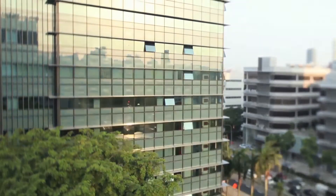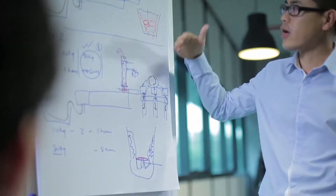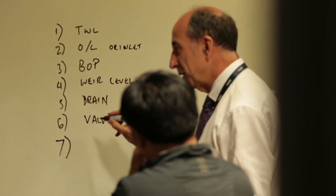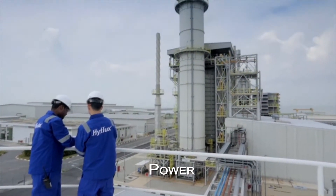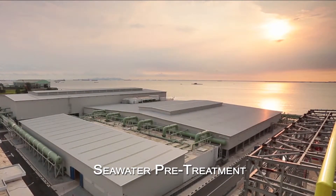HiFlux is a leading global environmental specialist that provides sustainable solutions. Leveraging the engineering expertise from our large projects, we developed pre-engineered standard membrane systems for municipal, power, and industrial segments, ideal for seawater pretreatment.